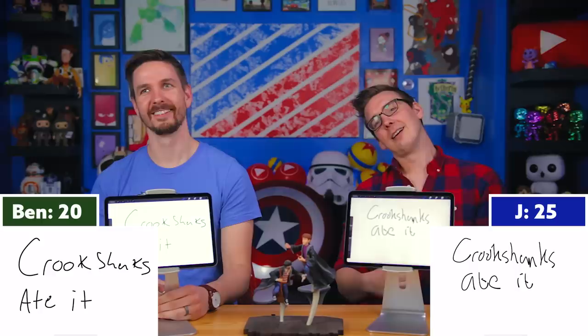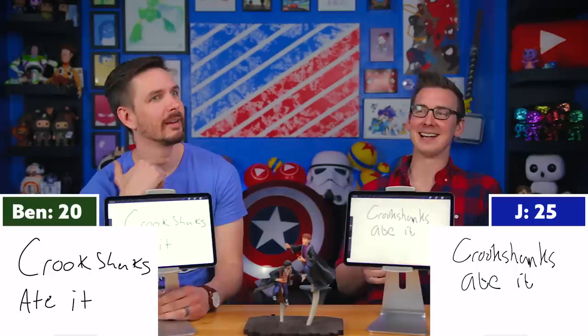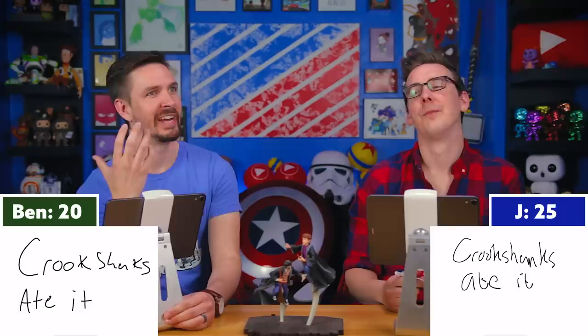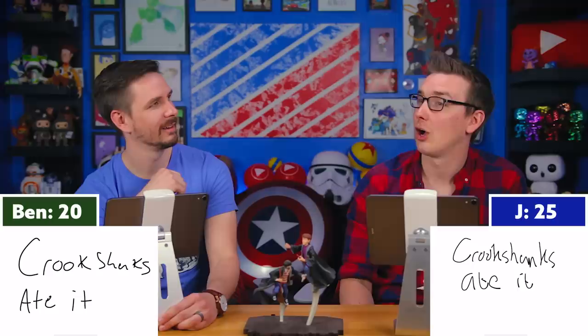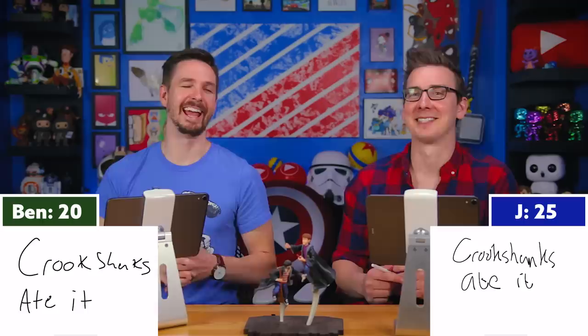Question thirty: What does Ron suspect happened to his pet puffskin? His pet puffskin? I have no idea. Three, two, one — Crookshanks ate it! Me too. You're both incorrect. The correct answer is it was used for bludger practice. That must have happened before Hogwarts, as kids. A puffskin doesn't seem like the appropriate density for a bludger. And Ginny gets Arnold the pygmy puff — is it a pygmy puff, not a puffskin? What even is a puffskin?